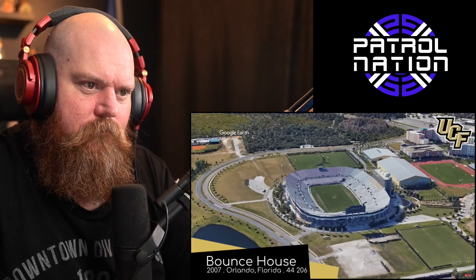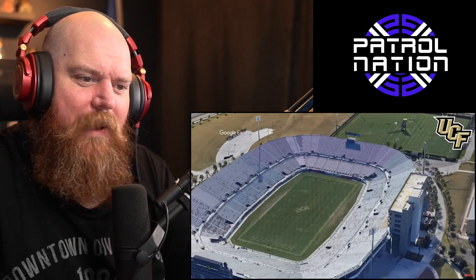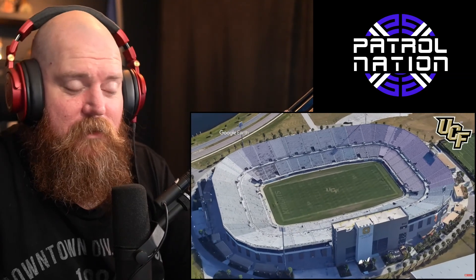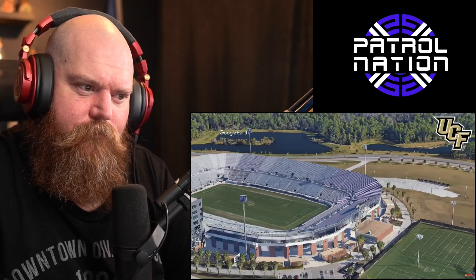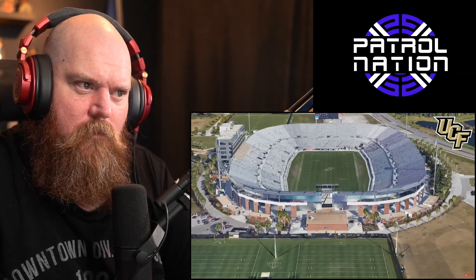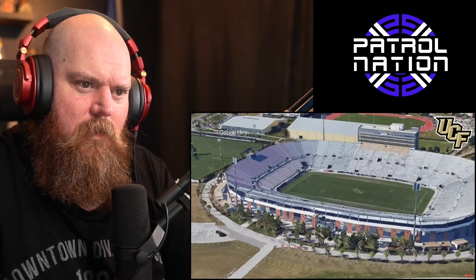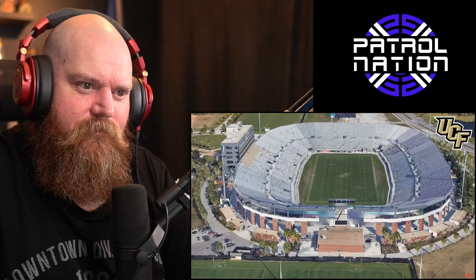Bounce House — home of the UCF Knights. Props to them for naming the stadium the Bounce House; it shakes when the crowd jumps around, so you call it the Bounce House — that makes sense. Usually you'd see a stadium like this and assume it had been around forever, maybe starting small and growing. But no, it was built this century, and when you take a closer look at the design the uniformity makes that quite clear.